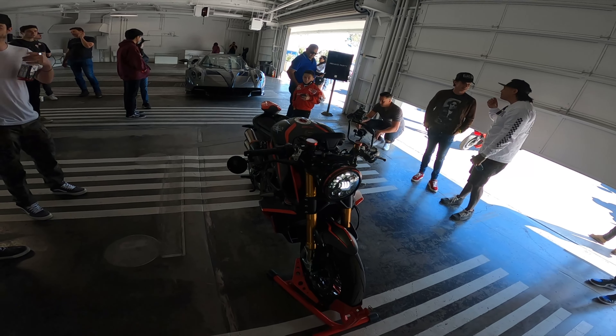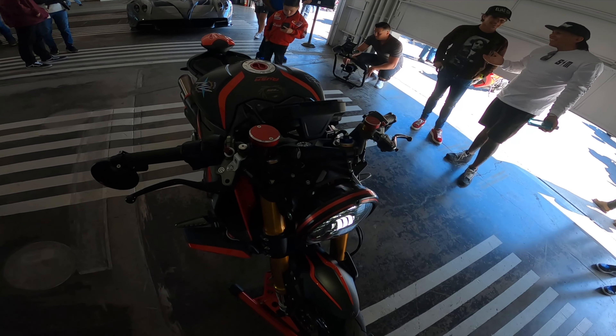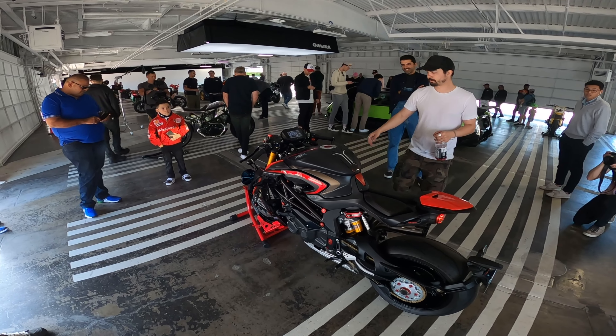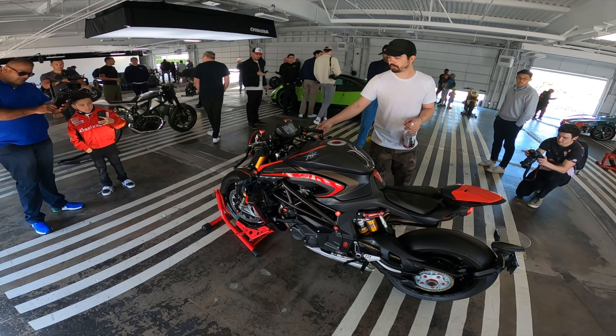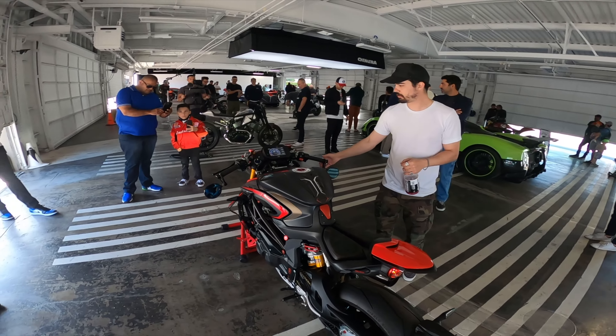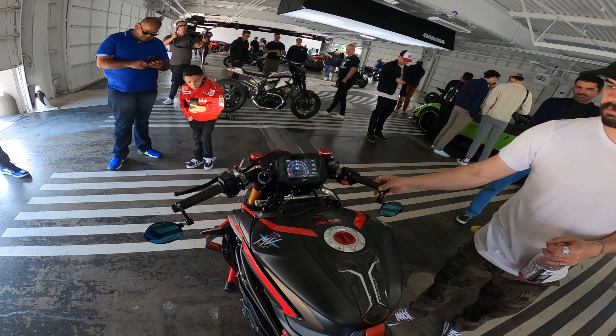This Rush, 75th anniversary. I love that black and red color scheme — this one's bike number 22 out of 300. I believe there's only like 36 in the country.